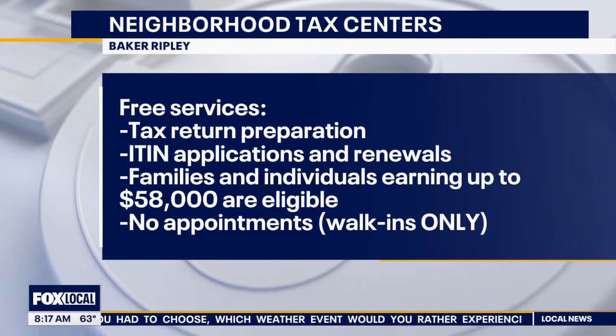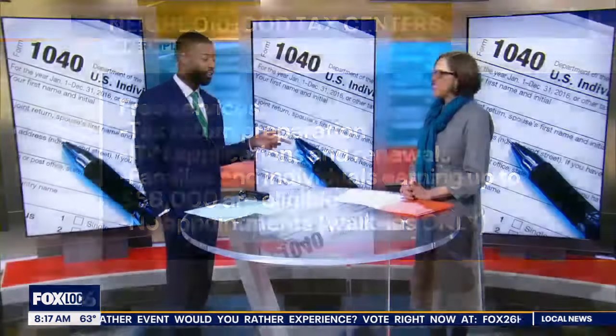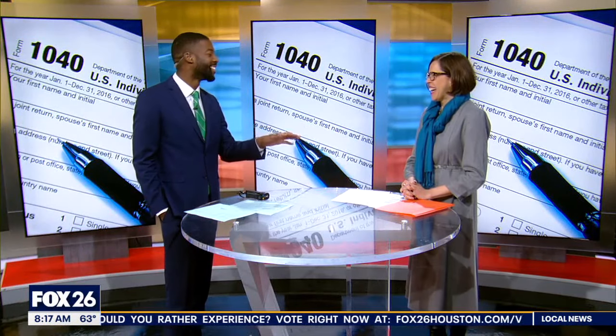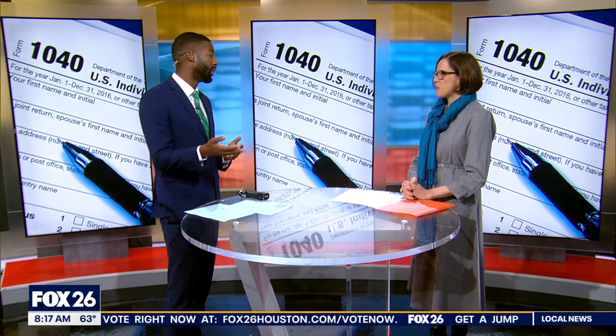You referenced 27 locations — where can people go, and when do these free services start? As of today we already have two sites open. To check where they are, just go to makeareplay.org, or people can also call 211 — that's the United Way helpline. There are operators available and you just tell them: 'Where can I get my taxes done for free?'